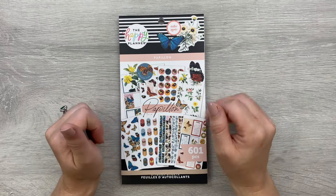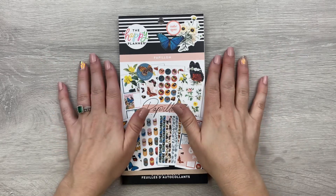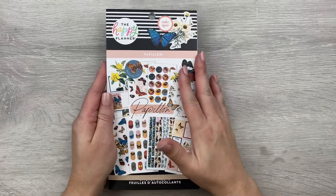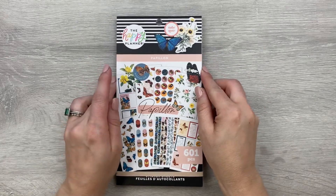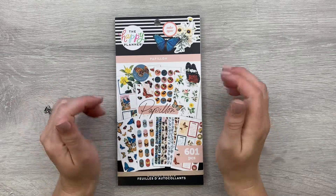I do not have that French accent, of course, so there you have it. I don't know if that helps anyone out but that is what I found. Anyway, this is the sticker book we are going to flip through and I'm so excited for this one because it looks so beautiful — I can't wait to look at it in person.